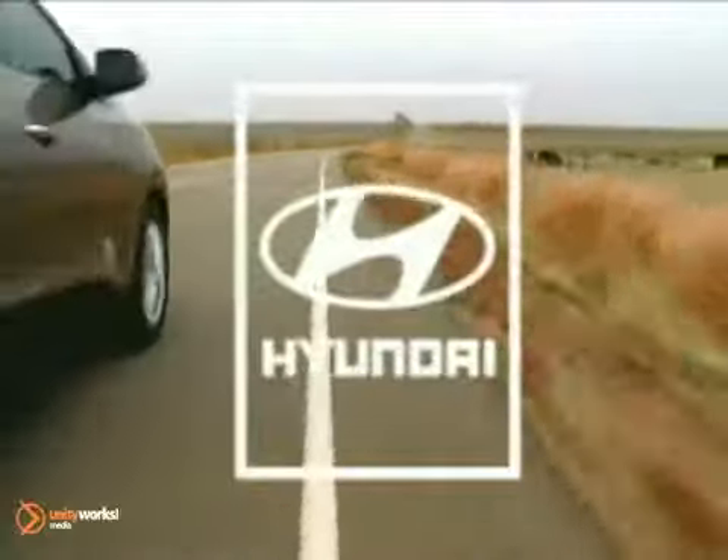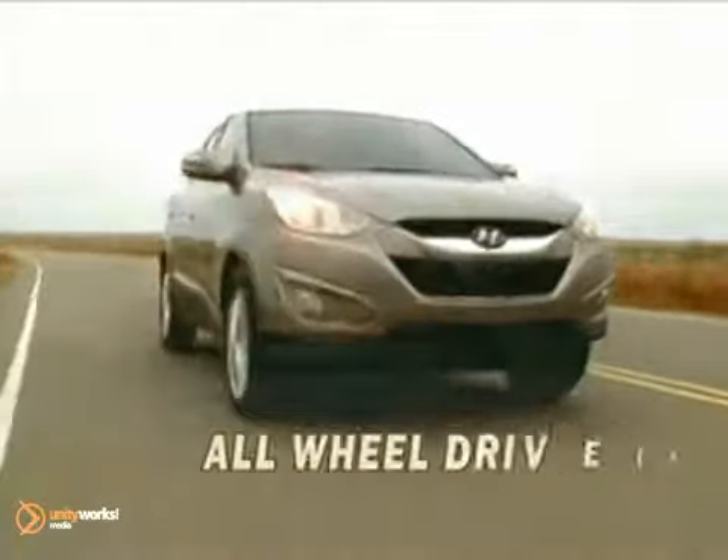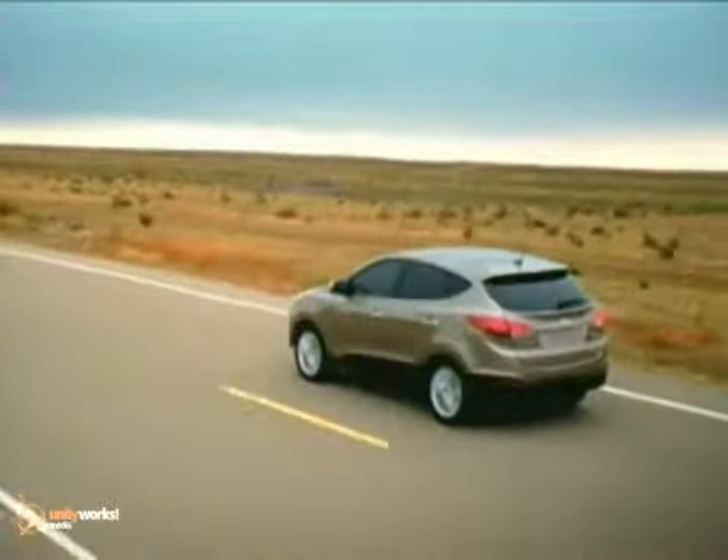The Tucson offers the best of both worlds, combining the rugged utility of an SUV with the maneuverability and refinement of a car. Powerful yet fuel-efficient, the Tucson's thrifty 2.4-liter four-cylinder engine goes the extra mile for you.